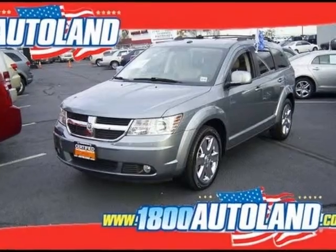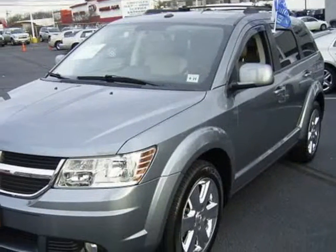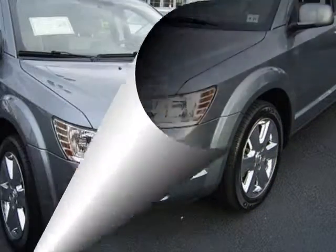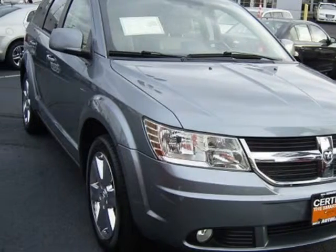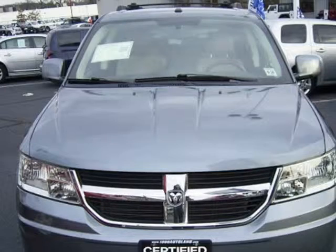We think you will love this certified pre-owned 2010 Dodge Journey front-wheel drive 4-door SXT, which has 21,926 miles. It comes fully equipped with a 3.5-liter 6-cylinder SOHC engine, 4 doors, 4-wheel ABS brakes, and many other features.